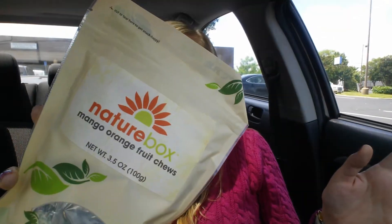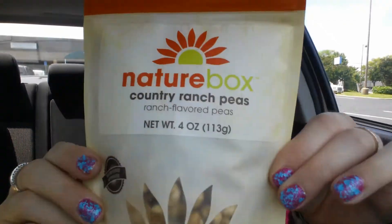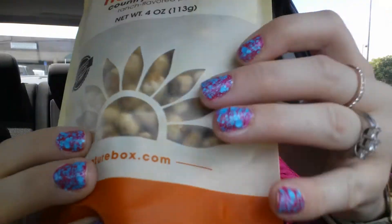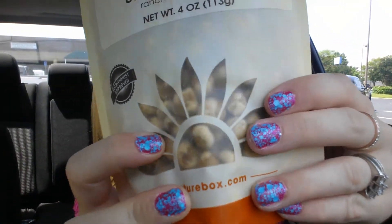My husband really really likes fruit chews so I'm sure he'll love the mango orange ones. Next, I decided to replenish these country ranch peas — I've had these before and the whole bag went fast, so I wanted to have them again. They are country ranch dried peas and they look like little peas with some ranch flavoring coating them. They are so delicious, and what a great healthy snack.